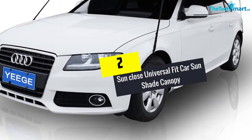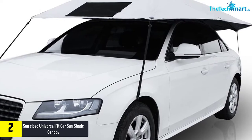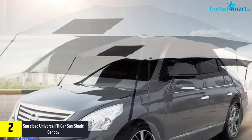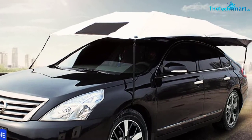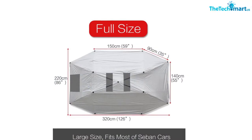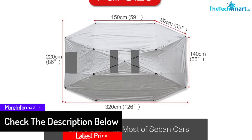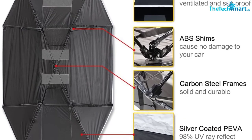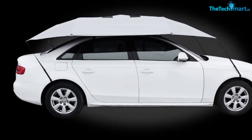At number 2, we have the Sun Close Universal Fit Car Sun Shade Canopy. There are so many reasons why you should love this canopy. First of all, it is known for its high performance in protecting the car from sun heat that usually raises the interior temperature. Less heat in the car's interior also means you can reduce emission, gas and fuel consumption because you don't push too hard on the air conditioning. It uses silver-coated Piva material, which is very durable across different weather variations. Sun Close also uses a carbon steel frame with nylon banding to make sure that installing and uninstalling the tent never leaves any scratches on your car. You can even drive while having this tent open, as long as the speed is under 30 kilometers per hour.